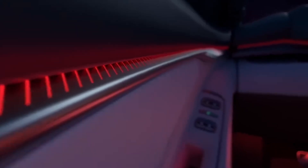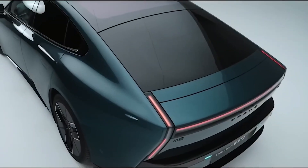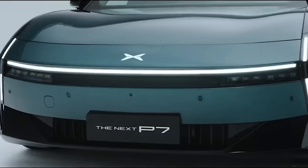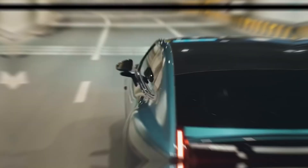Actual range depends on driving style, speed, car occupants, vehicle load, outdoor temperature, terrain conditions, etc. The 0–100 km/h acceleration data is obtained from internal tests and applies only to the XPeng P7 available for sale in overseas markets.